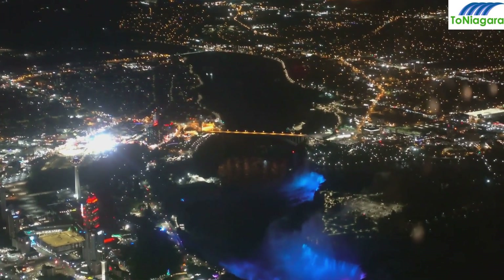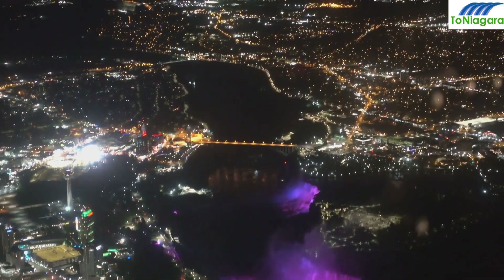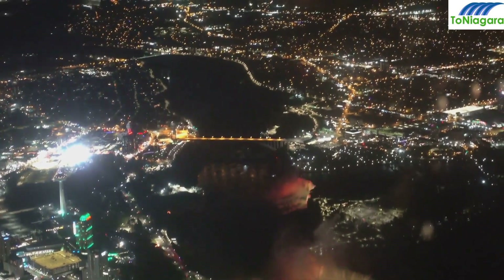There you have it — our top 10 unique Niagara Falls tours. Whether you crave adventure, natural beauty, or mind-bending illusions, Niagara Falls has it all.